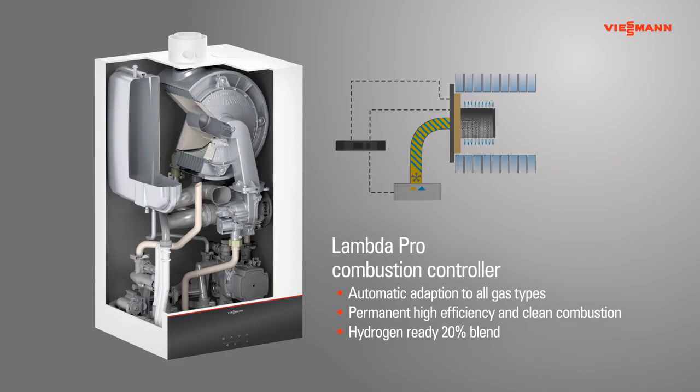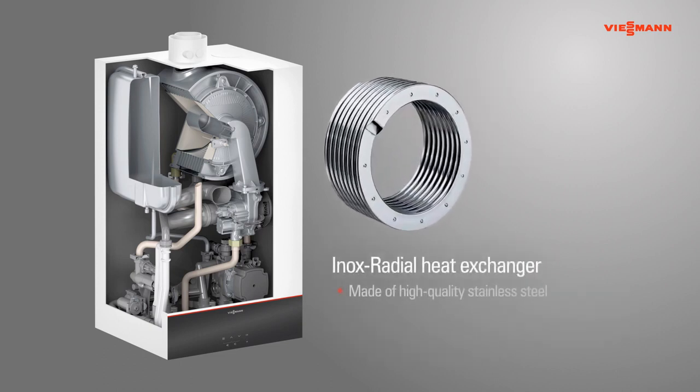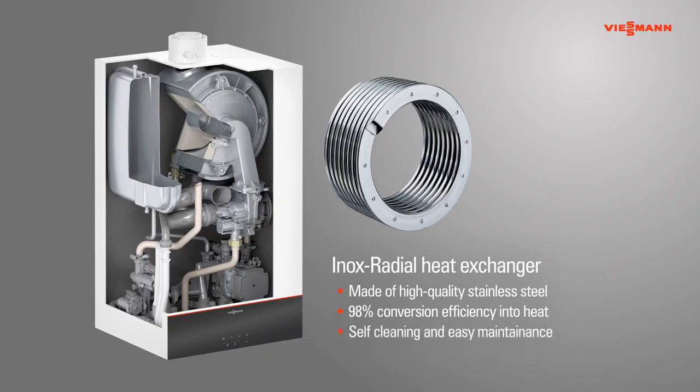It is certified for operation with up to a 20% hydrogen blend. The heart of the boiler is the corrosion-resistant stainless steel inox radial heat exchanger that efficiently converts 98% of the energy used into heat. The self-cleaning effect guarantees high condensation performance even over a long working life.